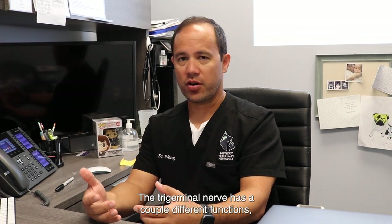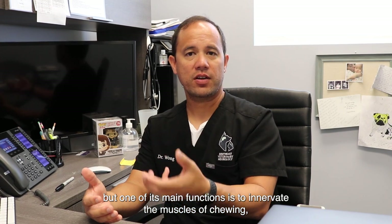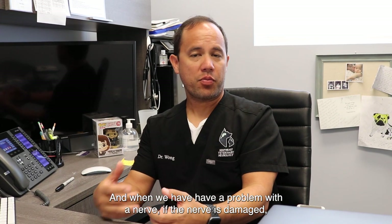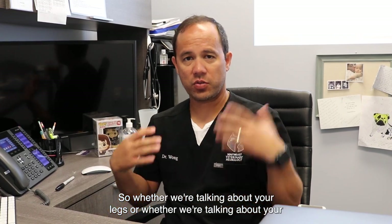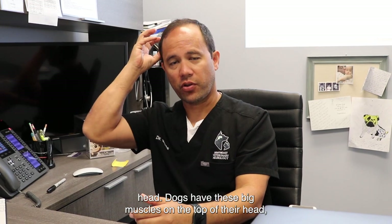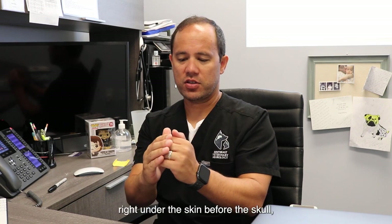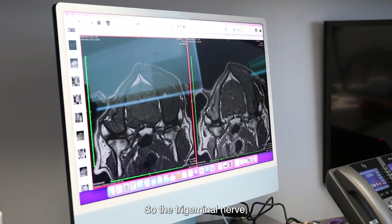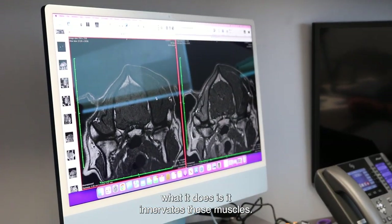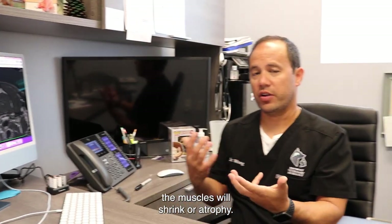The trigeminal nerve has a couple different functions, but one of its main functions is to innervate the muscles of chewing — what we call the muscles of mastication. And when we have a problem with a nerve, if the nerve is damaged, usually the muscle atrophies. Dogs have these big, thick muscles on the top of their head, where people have really thin muscles right under the skin before the skull. So the trigeminal nerve innervates these muscles, and if we have a problem affecting one of those nerves, the muscles will shrink or atrophy.